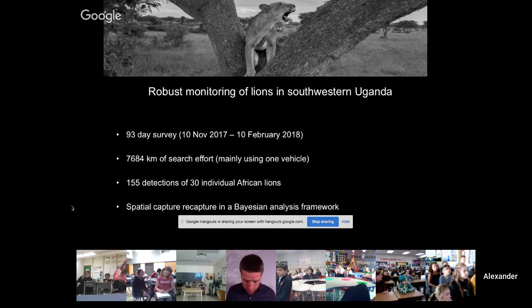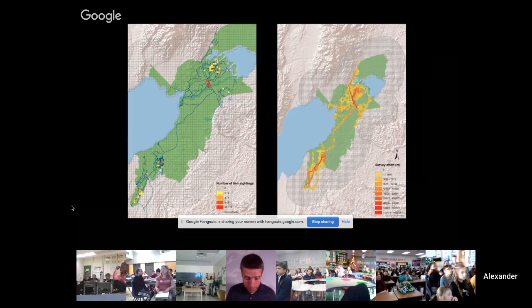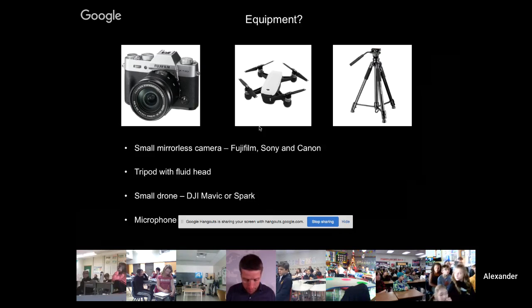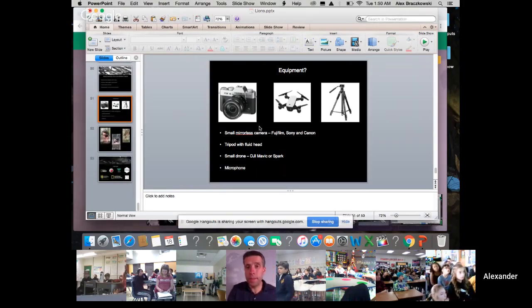We counted lions earlier this year — driving nearly 8,000 kilometers in three months looking for lions. We spotted 30 individual lions 155 times across the study area. The hotter or more red an area on the map, the more lions we detected. From this, we figured out there are probably no more than about three lions per 100 square kilometers, which is about an eighth as rich as the Masai Mara. In this particular system where the lions are climbing the trees, our data is showing that the lions are probably in trouble — the main reason being there's not enough prey for them.